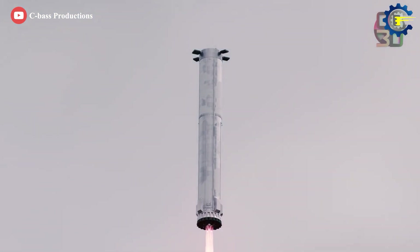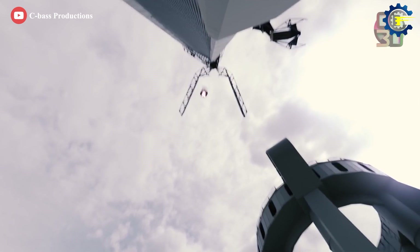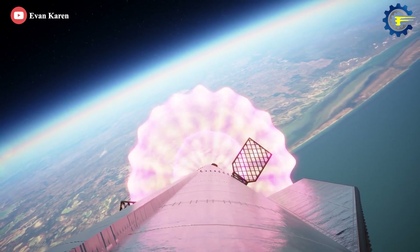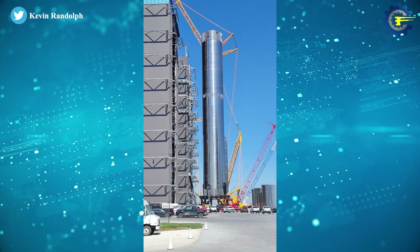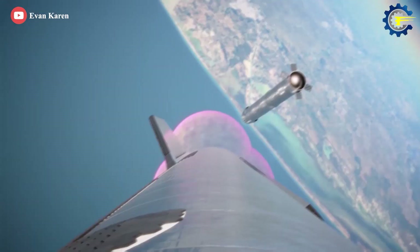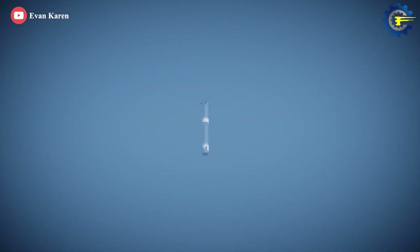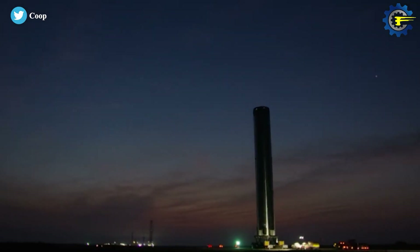SpaceX appears to have upgraded Super Heavy with a full set of internal header tanks, meaning it should now be able to store all needed landing propellant in separate tanks. This significantly decreases the amount of pressurization gas required and makes it much easier to ensure that Super Heavy's Raptor engines are fed with an uninterrupted flow of propellant during complex maneuvers. Following SpaceX's decision to turn Super Heavy's tank vents into maneuvering thrusters, header tanks should also decrease the chances of liquid propellant being accidentally vented in microgravity conditions.